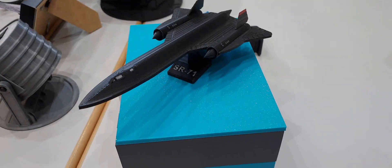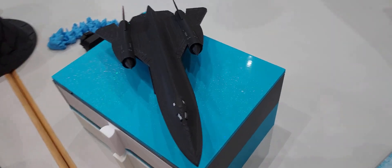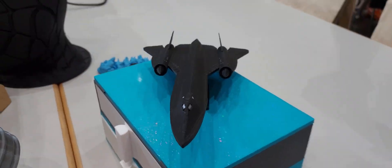I have fond memories of trying to convince my parents to print out the entire 600-page SR-71 Blackbird flight manual. That never ended up happening, but someone else I know might find this model cool.